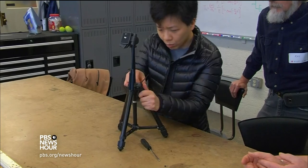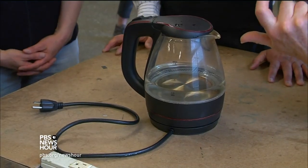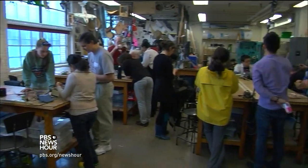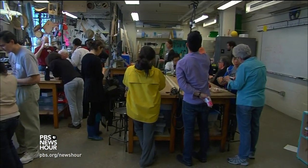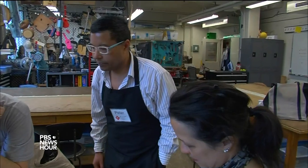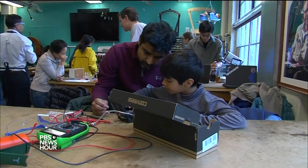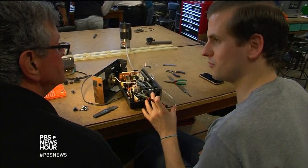AMNA NAWAZ: A toaster, a tripod and a kettle — all broken and in need of some TLC — and they're in the right place. PETER MUI: This is fix-it clinic number 207. We have had a bunch of fix-it clinics all across the United States. AMNA NAWAZ: MIT grad Peter Mui started the clinics in 2009 to help people learn to help themselves and the environment in the process.